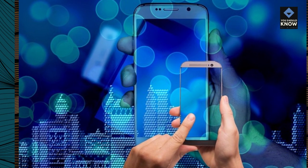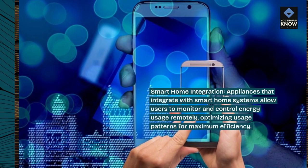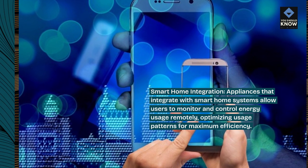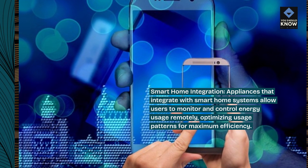Smart home integration. Appliances that integrate with smart home systems allow users to monitor and control energy usage remotely, optimizing usage patterns for maximum efficiency.